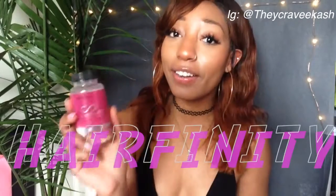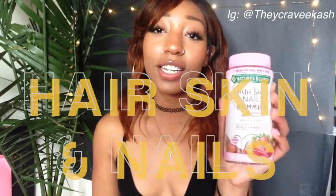Hey guys, welcome back to my YouTube channel. My name is Cash. Today I'm doing a video on Hair Affinity pills versus Hair Skin and Nail gummies. If you want to know which one is going to work for you and how to grow your hair, stay tuned. Don't forget to subscribe and give this a thumbs up.